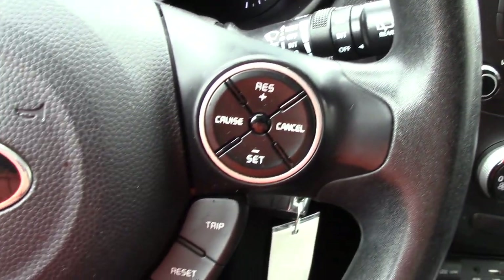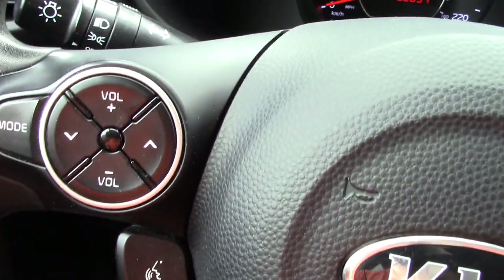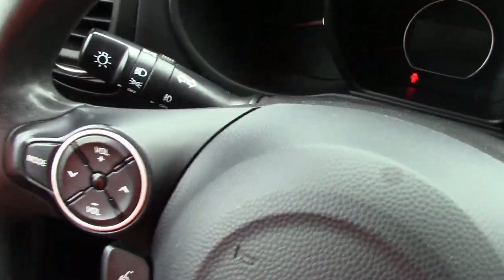There's your wipers, some of your steering wheel controls there. You've got some Bluetooth controls over here, menu items there. Headlights, power locks, power windows — of course, all the standard stuff you would expect to see. And great visibility in these cars as well. I really like how you can see out of them really well.